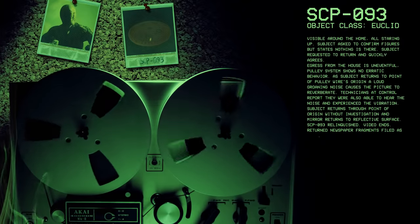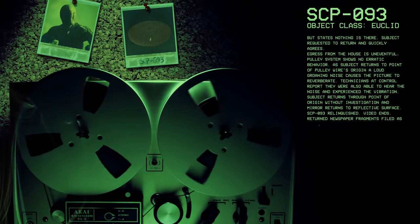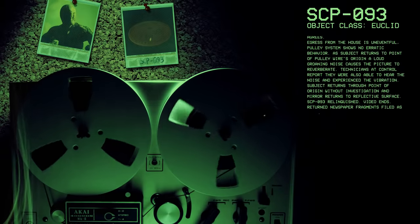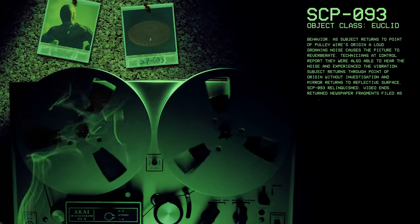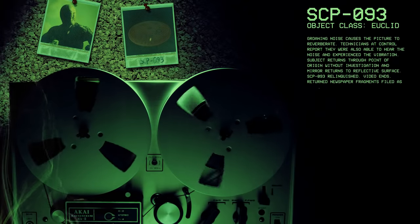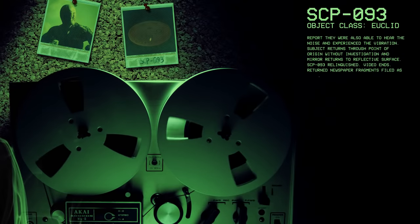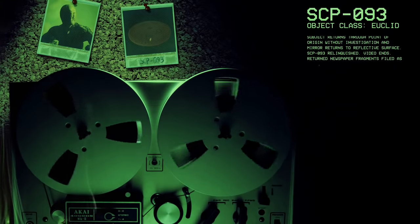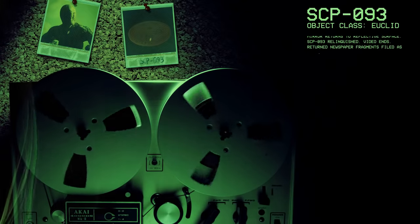Subject requested to return and quickly agrees. Egress from the house is uneventful. Pulley system shows no erratic behavior. As subject returns to point of pulley wire's origin, a loud groaning noise causes the picture to reverberate. Technicians at control report they were also able to hear the noise and experience the vibration. Subject returns through point of origin without investigation and mirror returns to reflective surface. SCP-93 relinquished. Video ends.